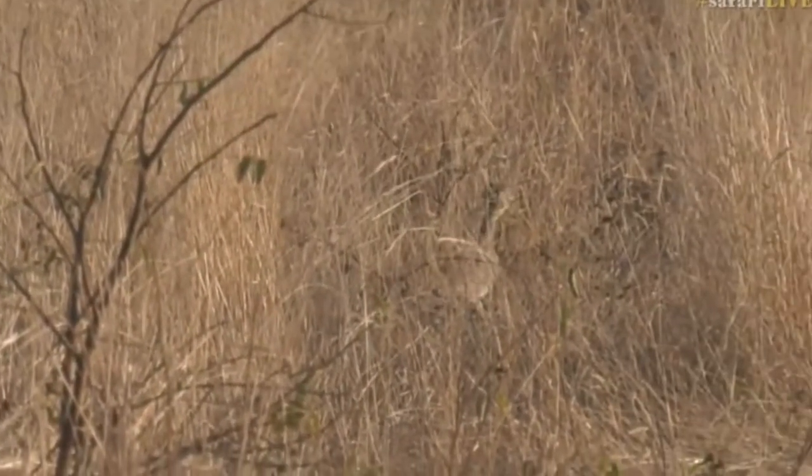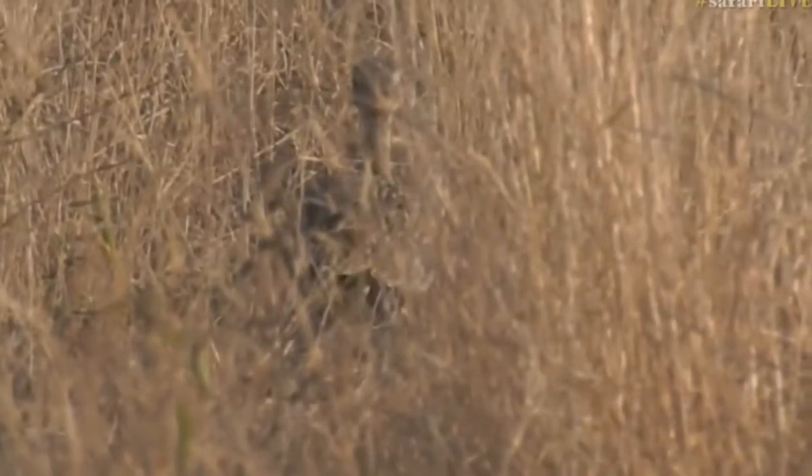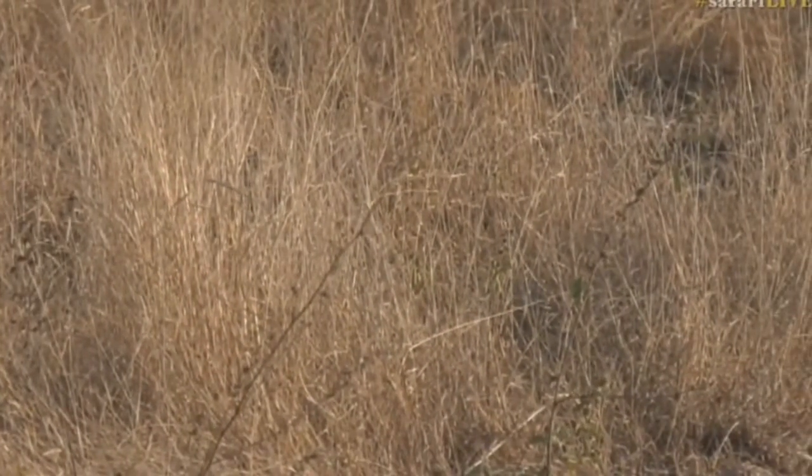And they move so slowly as well, so that the grass doesn't sort of sway — as if an impala was walking through the grass, that would make quite a bit of noise. They're very quiet, very silent, except when they're calling, and the males are doing a lot of that at the moment, trying to get the female's attention.